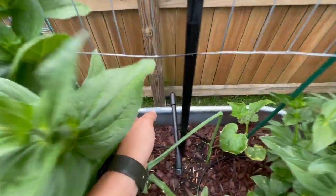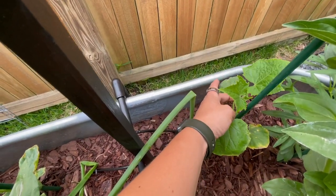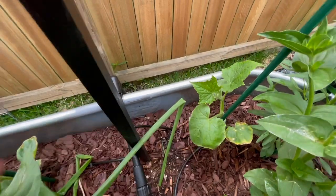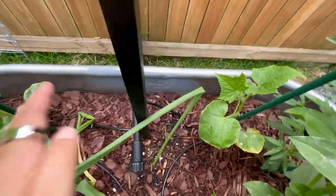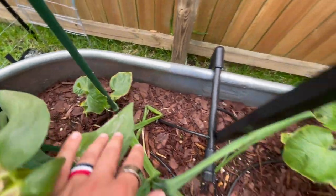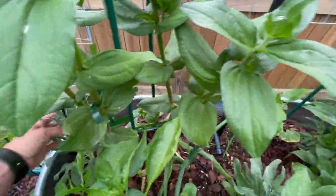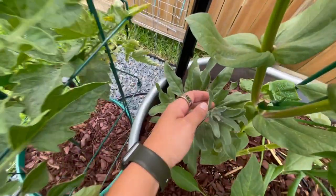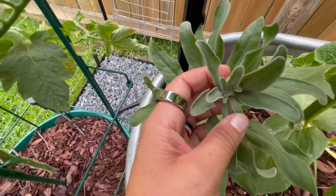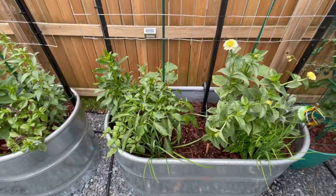The cucumbers are finally starting to trellis up - they are loving this warm weather and finally starting to get bigger. Same thing with the one right over here, finally starting to trellis up. These are my Muncher cucumbers. I also have stock over here - this is the Buttercream and it looks like it's starting to head up too. It looks like a lot of my flowers are getting ready to start opening up.